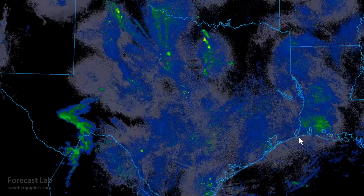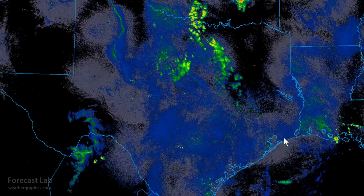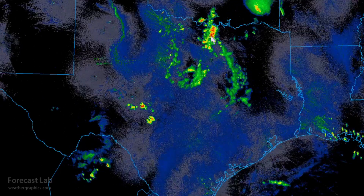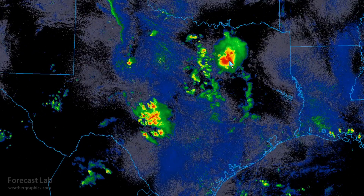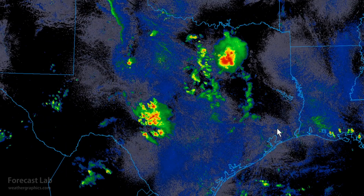Thunderstorms have developed across Texas this afternoon with strong heating and very high dew points. Most of the heavy activity runs from Denton up to Gainesville. We've had a cluster track right across the DFW airport area, producing gusts up to about 25 knots, and another cluster in the Hill Country around Junction with temperatures up to 113°F.